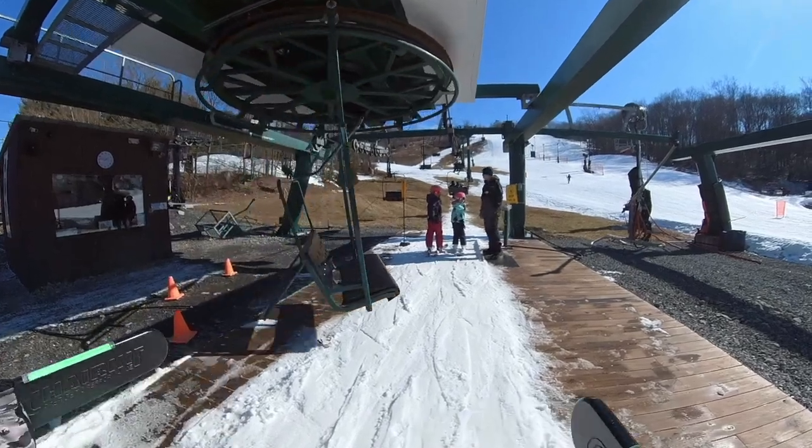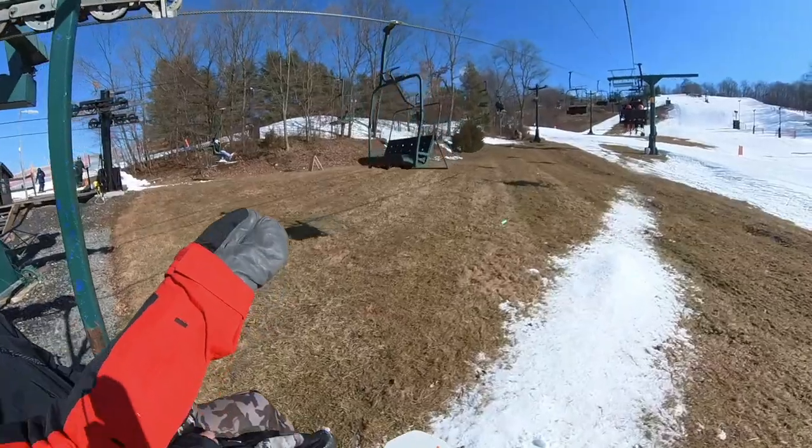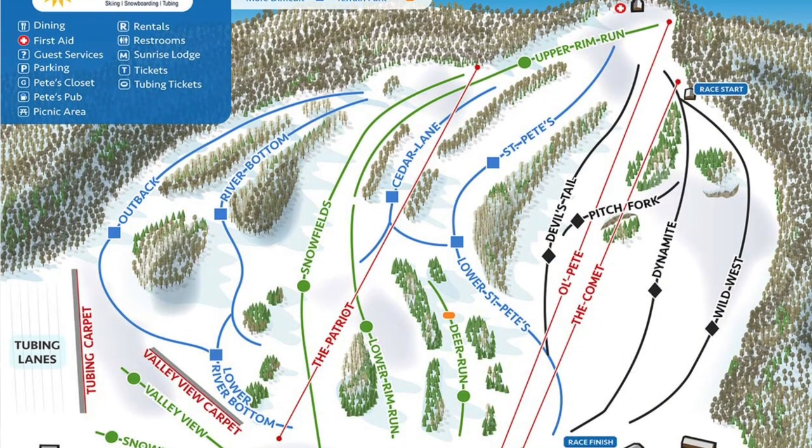The most important thing is who the resort is for. Let's find out who Mount Peter Ski Area in New York is for. This is an 80-year-old ski resort with a 400-foot vertical drop and 69 skiable acres, so it's a pretty small ski resort. Hit the subscribe button and let's jump into lift prices.